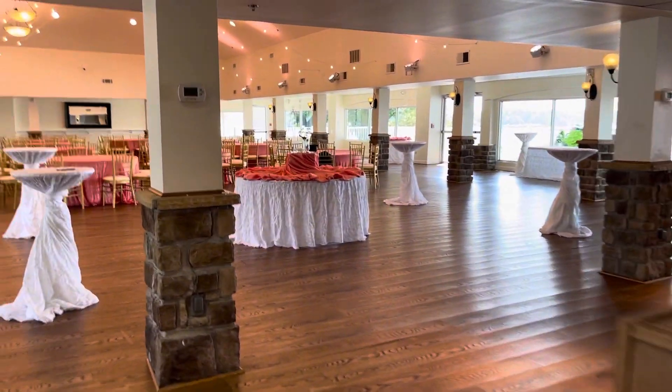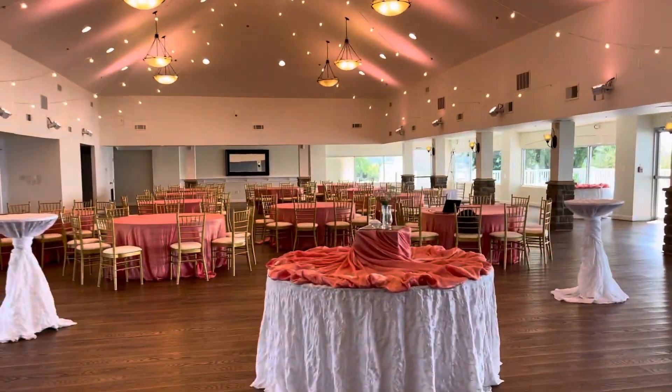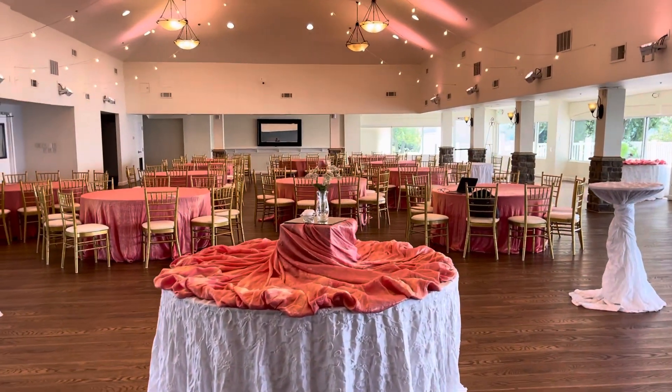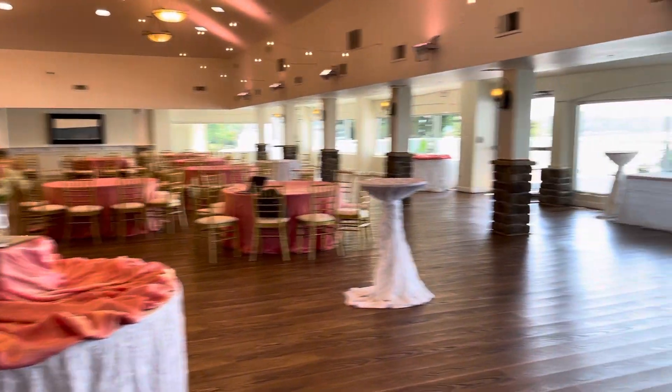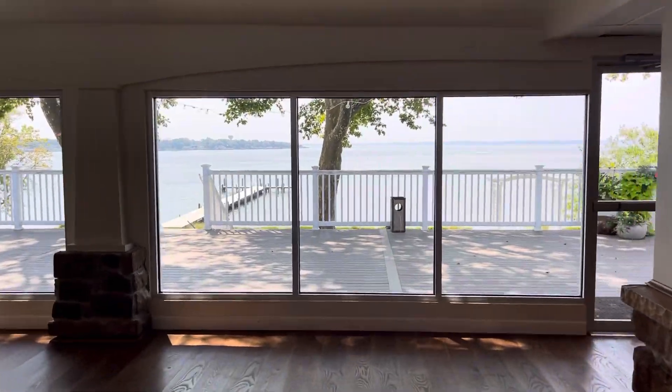One more shot at the ballroom, and one more look outside through the windows.